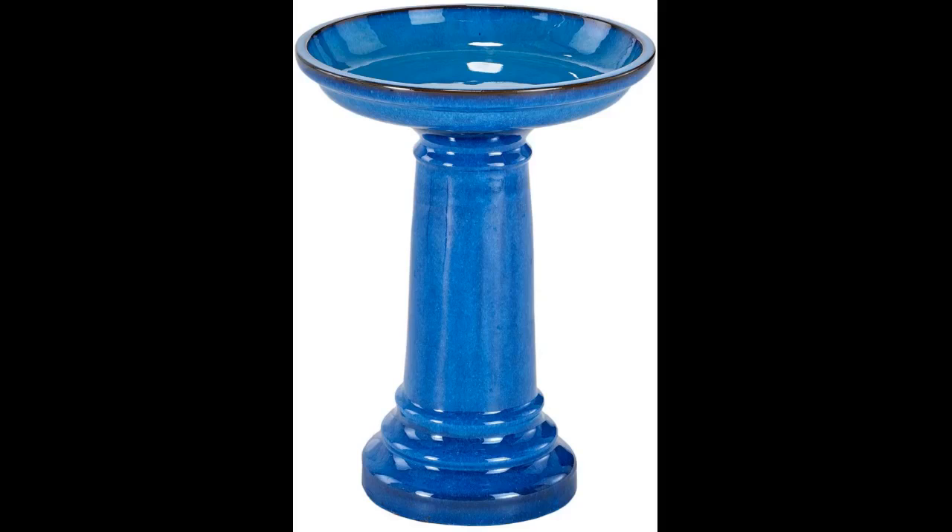No assembly was required other than placing the bath on top of the pedestal. It is both handsome and functional. The birds and squirrels can perch comfortably on the edge to drink.